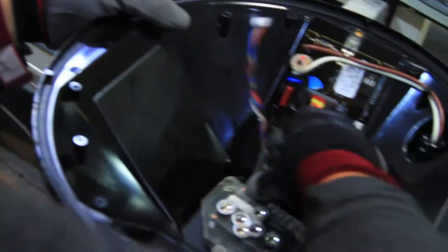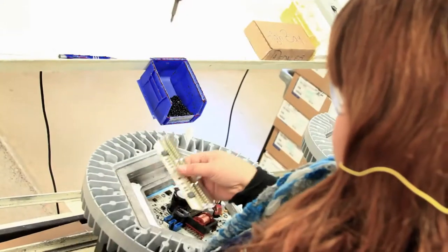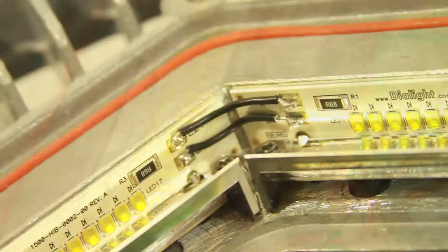Light-emitting diodes, or LEDs as they're more commonly called, are solid-state semiconductor devices. They have no moving parts, no fragile glass or filament to break, no mercury or toxic gas, and no UV. There's nothing to crack, rupture, shatter, leak, or contaminate.